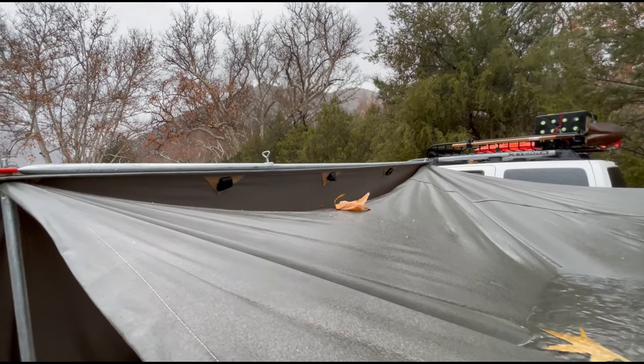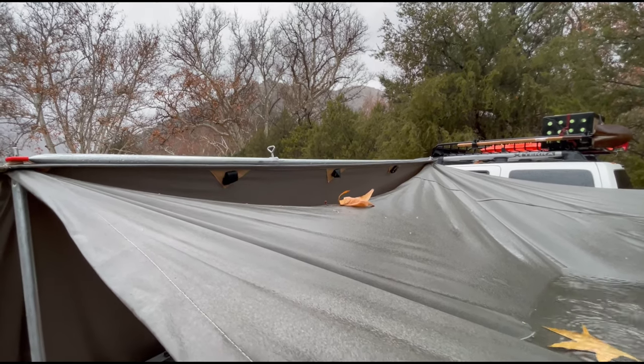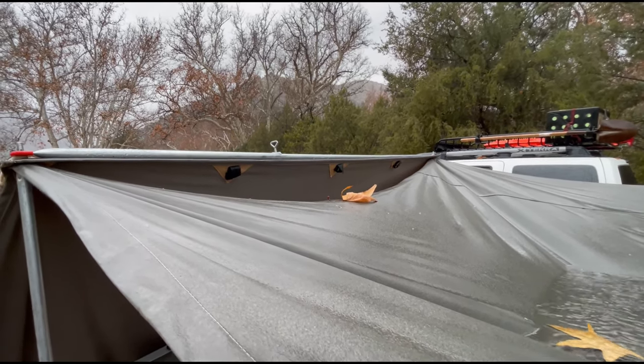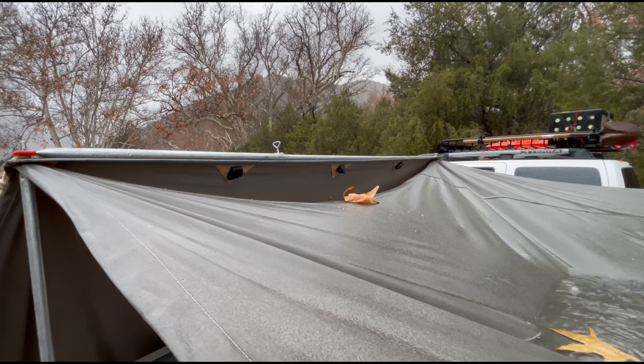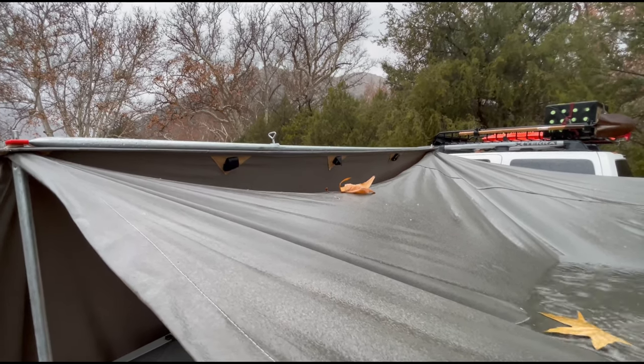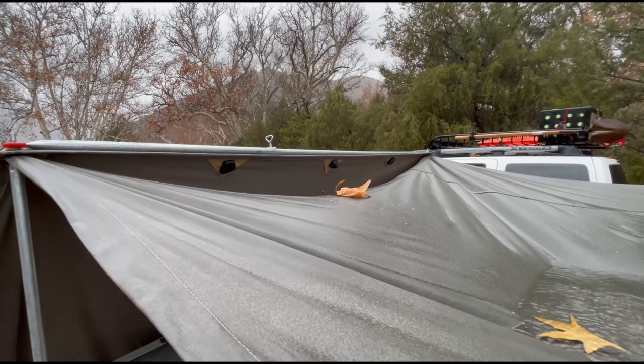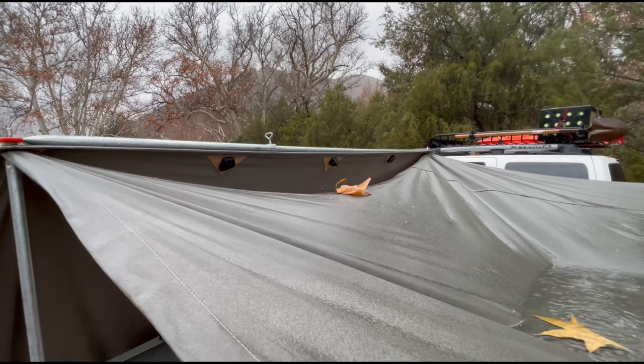That's the one design flaw of this tent. When you buy something for this much money and you buy an additional accessory — which is this front awning — they should fit together properly. I guess companies just expect customers to do something extra to fix their design.